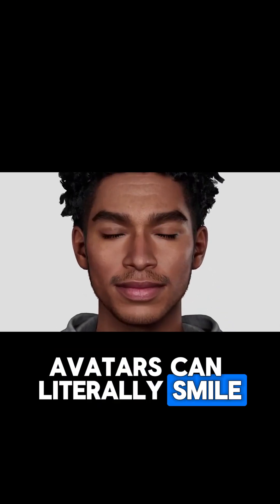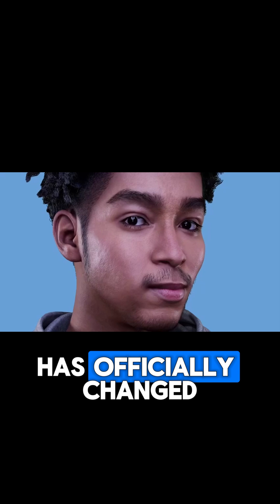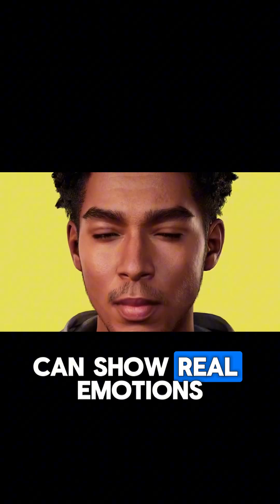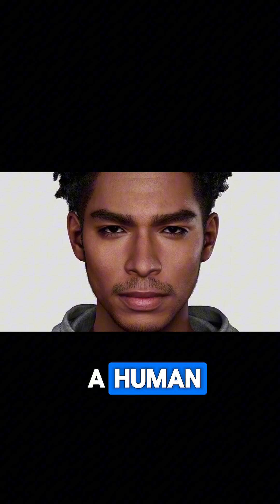AI avatars can literally smile and even change their face shape. The game has officially changed. These avatars can show real emotions, move their face naturally, and react just like a human.